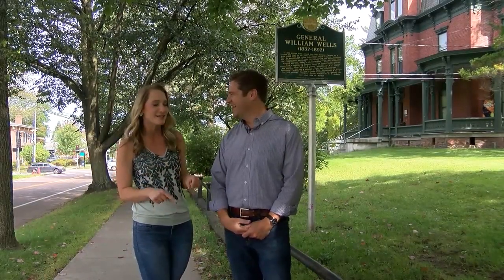At This Place in History, we're on South Willard Street in Burlington with Executive Director of the Vermont Historical Society, Steve Perkins. Steve, we're back in the same spot we've already been — it's a lot warmer than the last time, so why are we back at the exact same house?